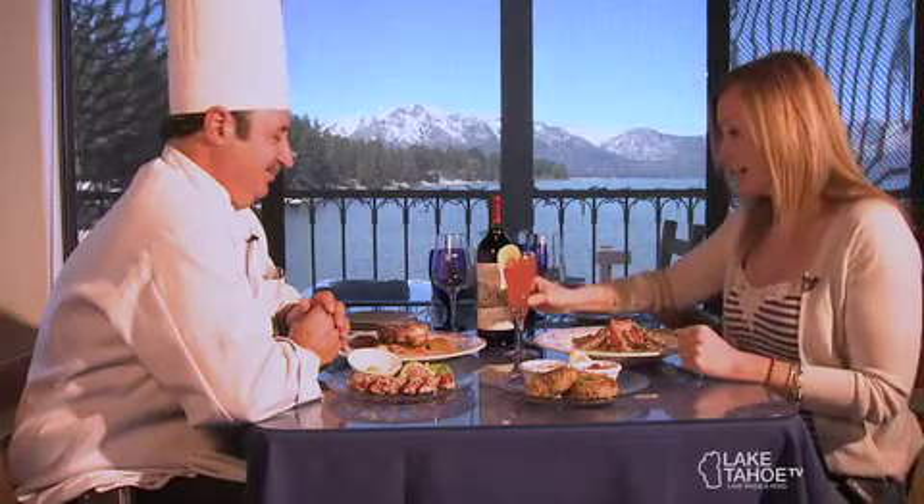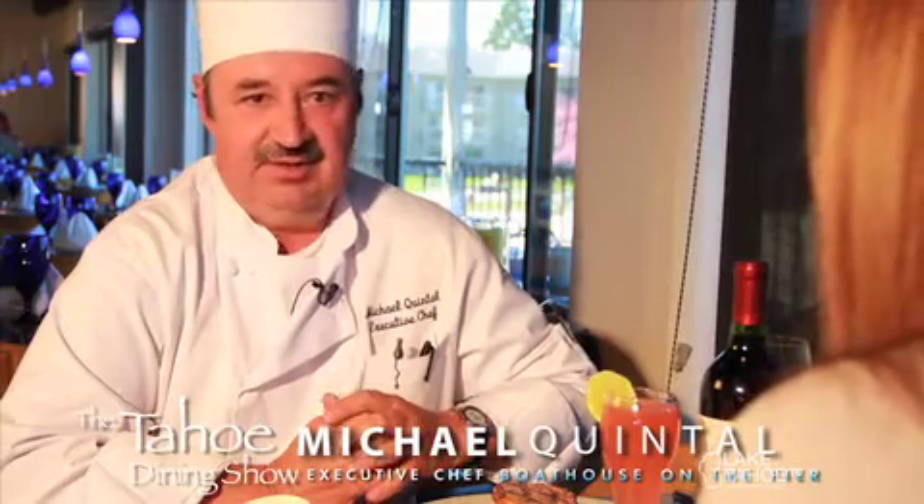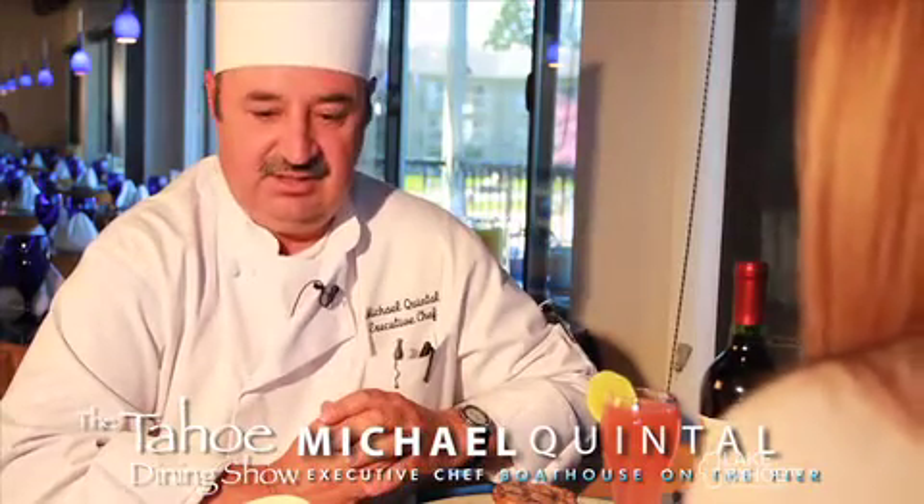I've got my fruity cocktail here. Let's talk a little bit about you, Chef Mike. Where are you from? How long have you been in Tahoe? I came up here almost 40 years ago for a weekend. My oldest brother asked me if I wanted a job in the kitchen — I should have said no but I didn't, and I've been in Lake Tahoe ever since.